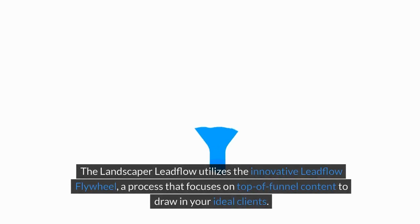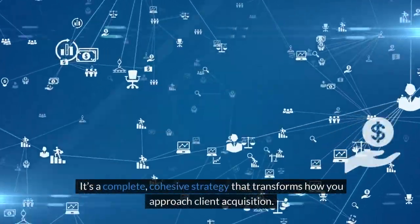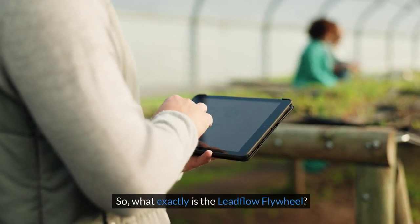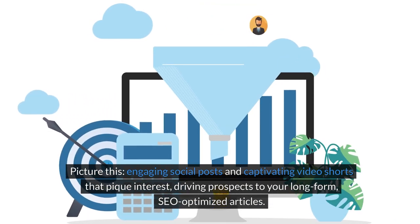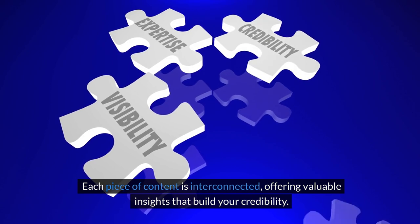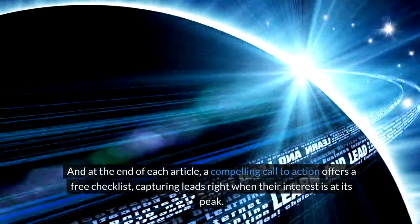The Landscaper Lead Flow utilizes the innovative lead flow flywheel, a process that focuses on top-of-funnel content to draw in your ideal clients. This isn't your run-of-the-mill lead generation tactic — it's a complete, cohesive strategy that transforms how you approach client acquisition. Picture engaging social posts and captivating video shorts that pique interest, driving prospects to your long-form, SEO-optimized articles. Each piece of content is interconnected, offering valuable insights that build your credibility. At the end of each article, a compelling call to action offers a free checklist, capturing leads right when their interest is at its peak.